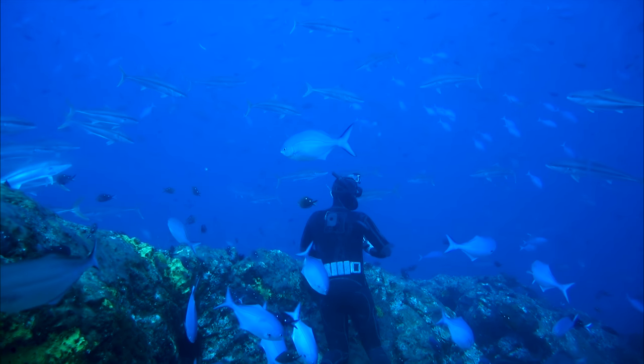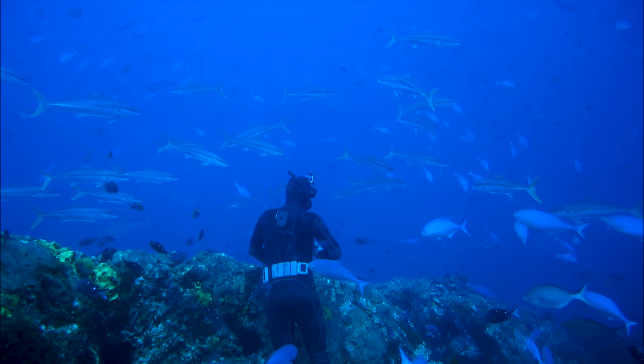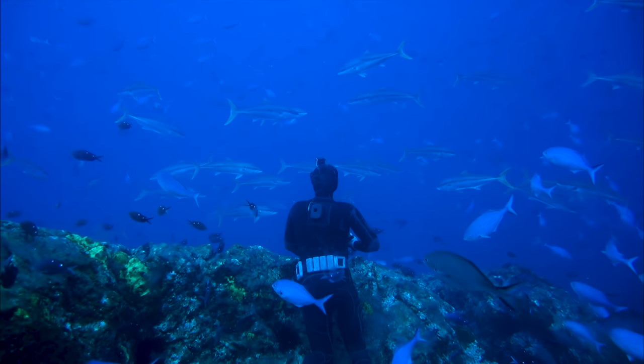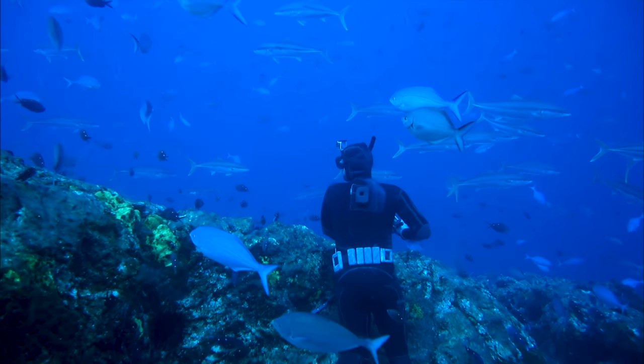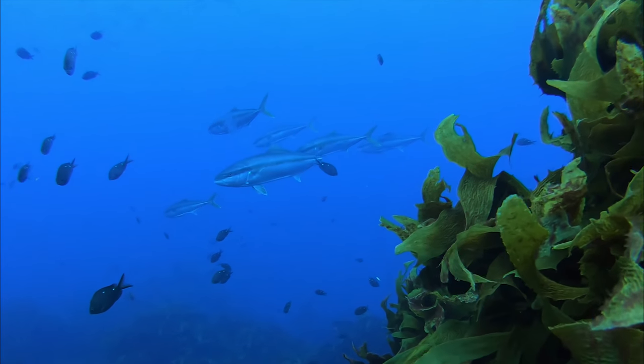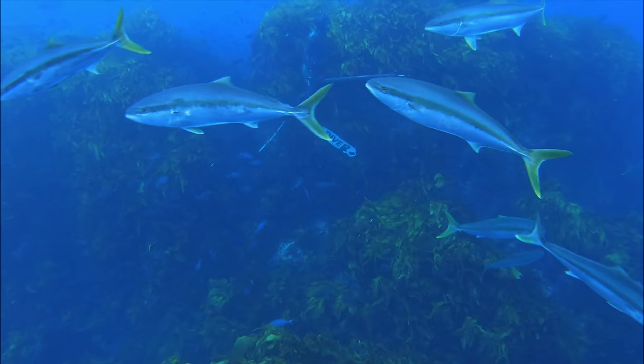There were heaps of kingies, sort of between 7 or 8 kilo and up to probably 15 kilo. But yeah, not much else going on, and that's quite typical for the spot out there. We didn't really put much work into the snapper and stuff like that, but we didn't really see many to be honest either.